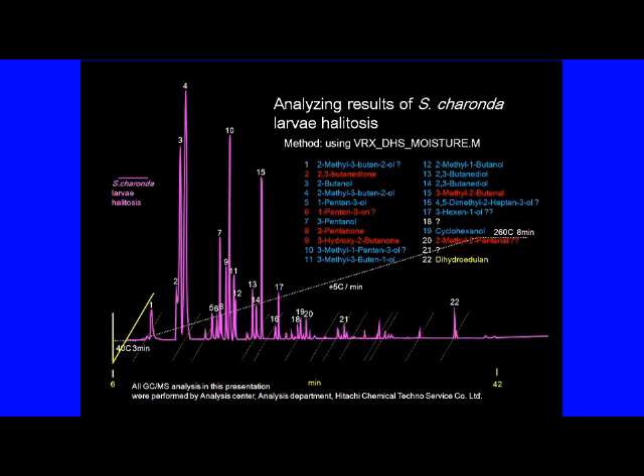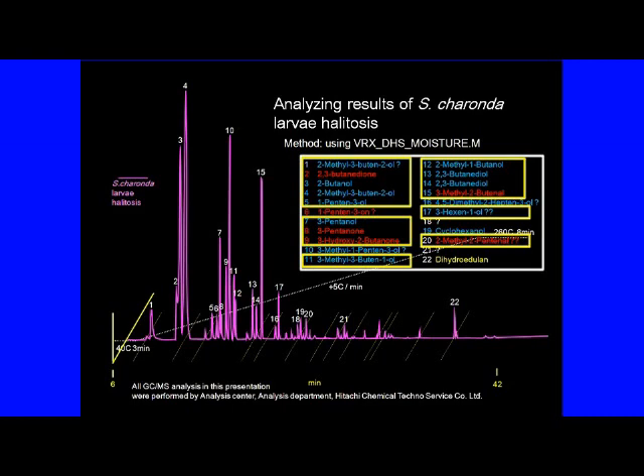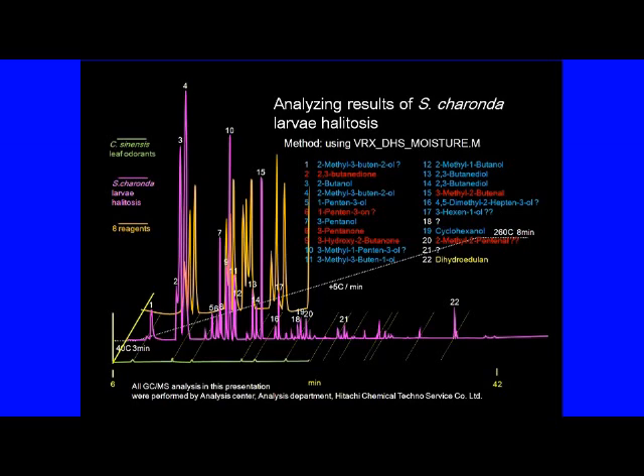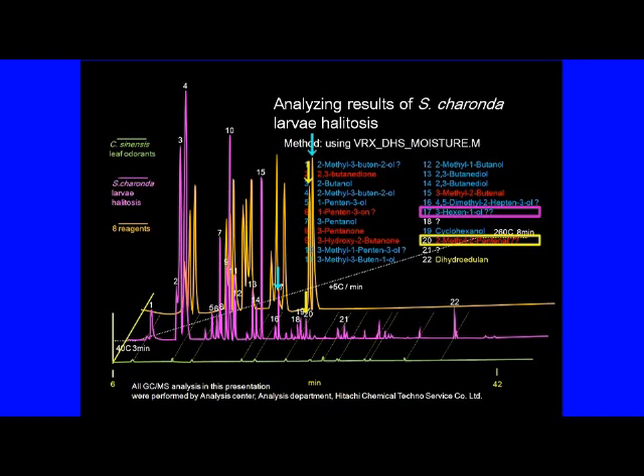Looking at the graph of the analysis results, we were able to detect 22 compounds and estimate 20 of them. Of these compounds, reagents 1 to 5, 7 to 9, 11 to 15, and 17, 19, and 20 with strong signal strength were commercially available, so we compared these compounds with the analysis results of the reagents to determine whether the estimation was correct. As a result, it was confirmed that 11 substances other than 17 and 20 were correctly estimated, but for 17 and 20, the gas chromatograph results did not match the reagent results and the estimation was incorrect.